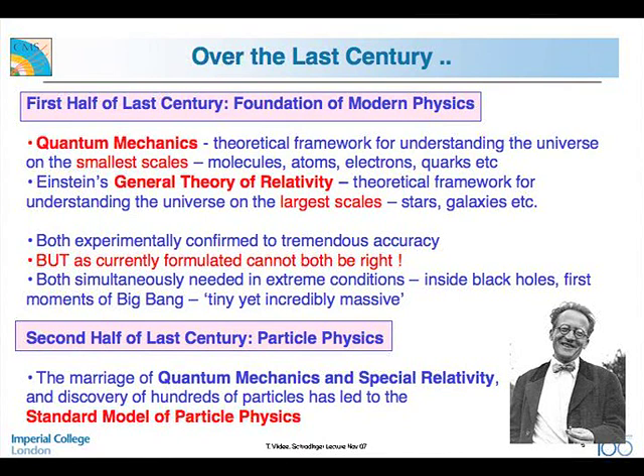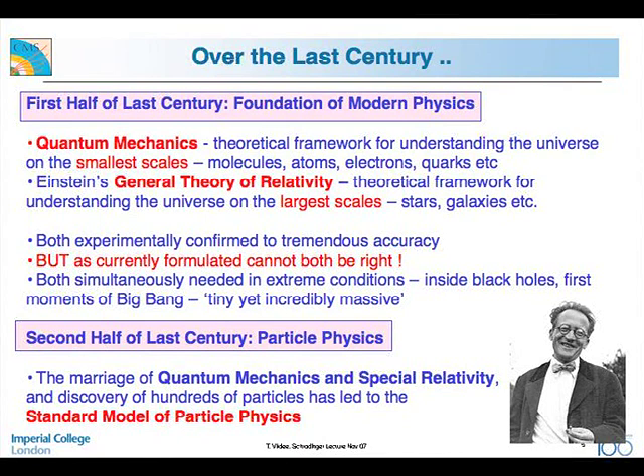Looking in more detail at the work of last century: the first half created the foundations of modern physics, which is quantum mechanics — and Erwin Schrödinger was one of the key players. That is the theoretical framework for understanding the universe on the smallest scales: molecules, atoms, electrons, quarks. Einstein's general theory of relativity is the framework for understanding the universe on the largest scales: stars, galaxies. Both have been confirmed to tremendous accuracy, but as currently formulated, they cannot both be right at the same time. This problem will probably be resolved by going to a unified theory.